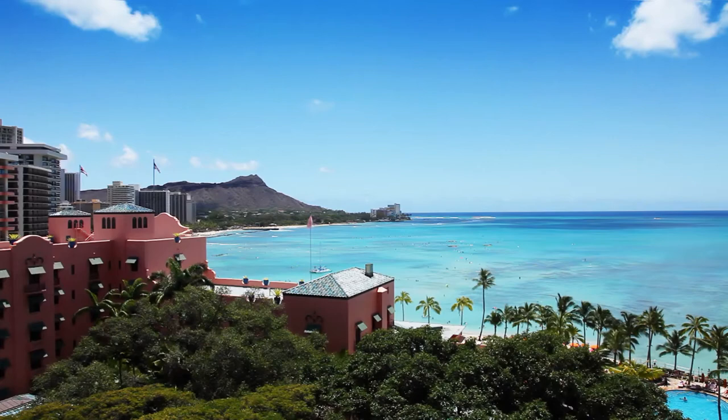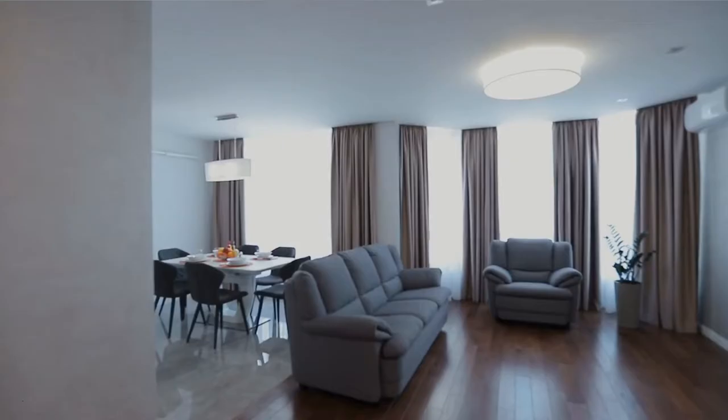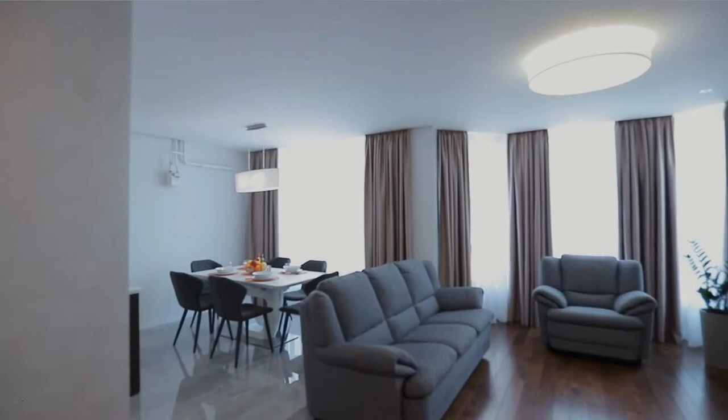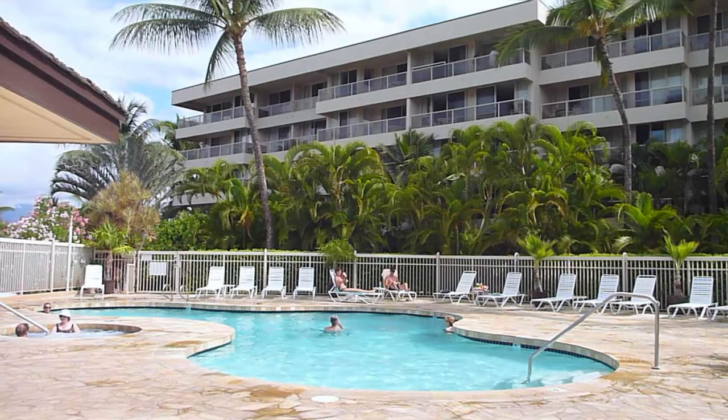Number four: Pinky Bungalow Resort. Located in Ko Lanta, Pinky Bungalow is just a three-minute walk from Klong Kong Beach and a 10-minute drive from Klong Kong Pier. It offers air-conditioned bungalows and free Wi-Fi. The bright bungalows feature private patios with a seating area. Each bungalow comes with satellite TV and a fridge, and the private bathroom has a hot shower.